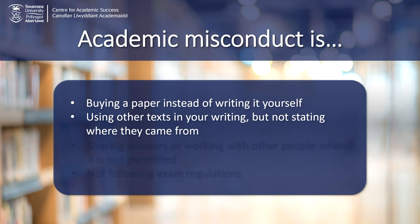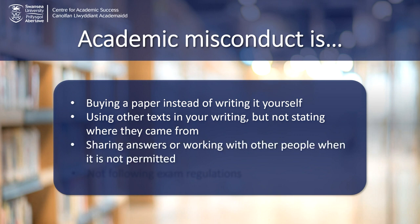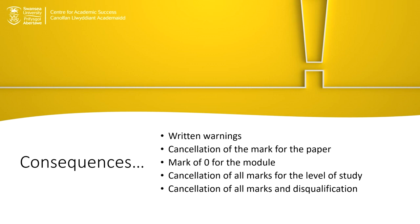It can be using other texts in your writing but not stating where they came from. It can be sharing answers or working together with other people when it's not permitted, or not following exam regulations. Committing academic misconduct can result in serious consequences such as a mark of zero on the assignment or for the module. It could result in the cancellation of all marks for your level of study or even disqualification from your program.